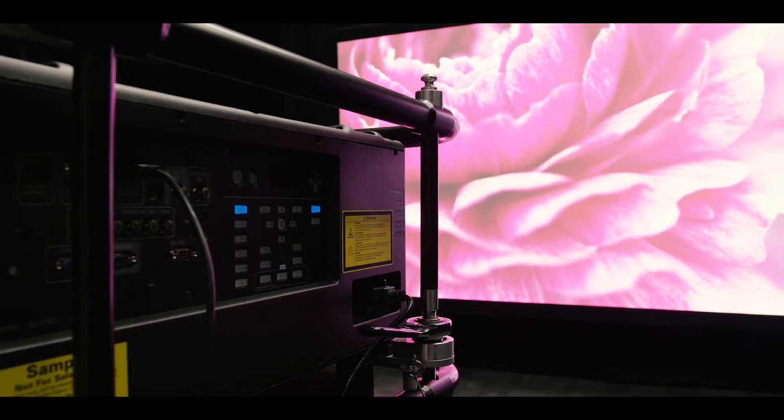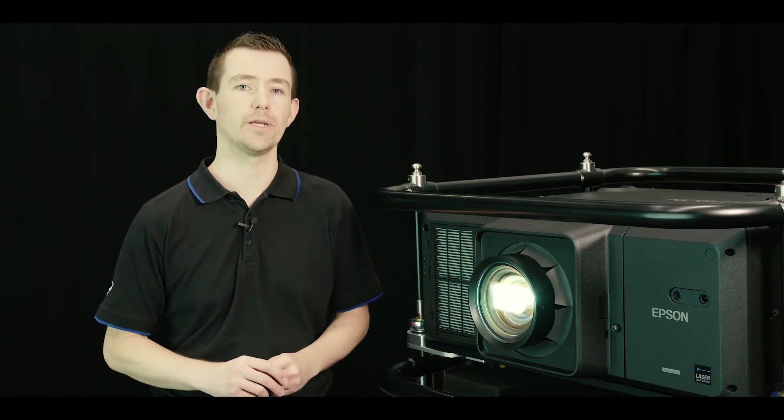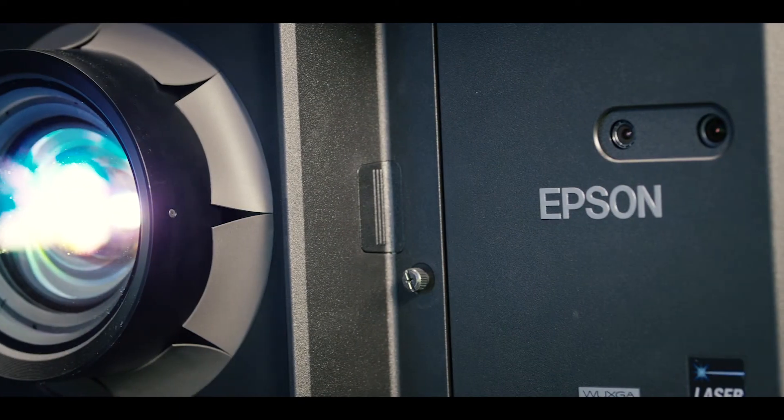Hi, I'm Paul Wilson, Professional Displays Product Manager at Epson UK. We're here today at Innovation House, the new Southern HQ for Midwich and Piesco, doing an exclusive first look at the new Epson EBL 30,000U projector.